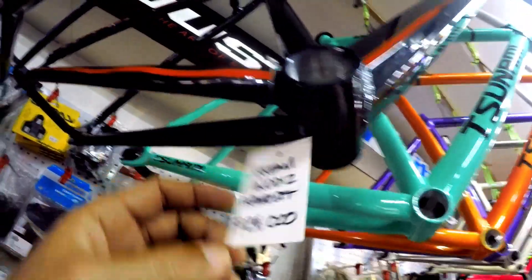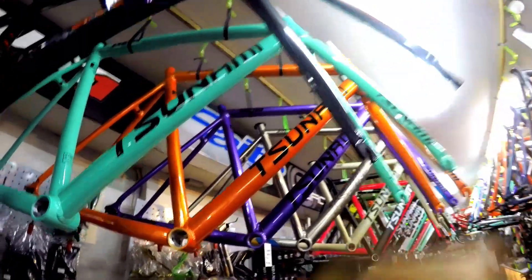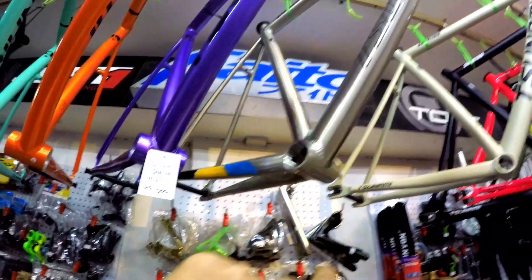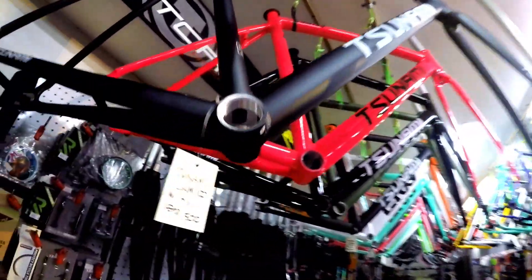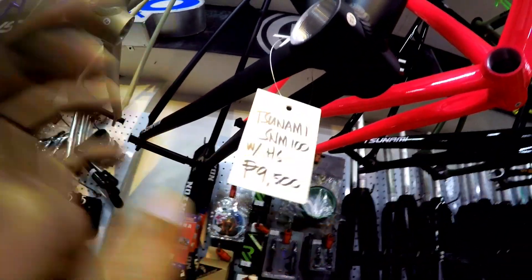Ito, Scream Anode's frame set, 24,000 pesos. For fixie. Carbon loaded na ang kanyang fork mga ka-bikers. Ito, tsunami. So, marami silang frame - itong mga Tsunami mga ka-bikers. Ang ganda naman kasi ng mga Tsunami dito. So, mga sizes nito: may small, may large, may medium. Price nito 9,500 pesos with head set na to ha - na self-bearing. Ito pang isang Tsunami, medium ang size. Small ang size. For fixie pa rin yan. Ito matte black, large ang size, 9,500 pesos with head set pa rin yan.